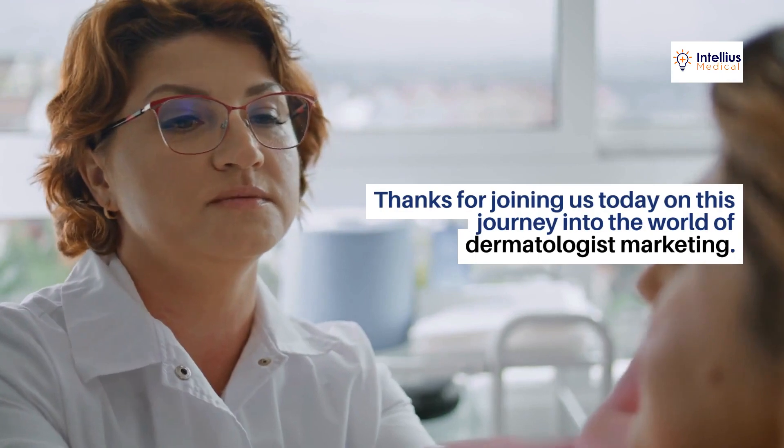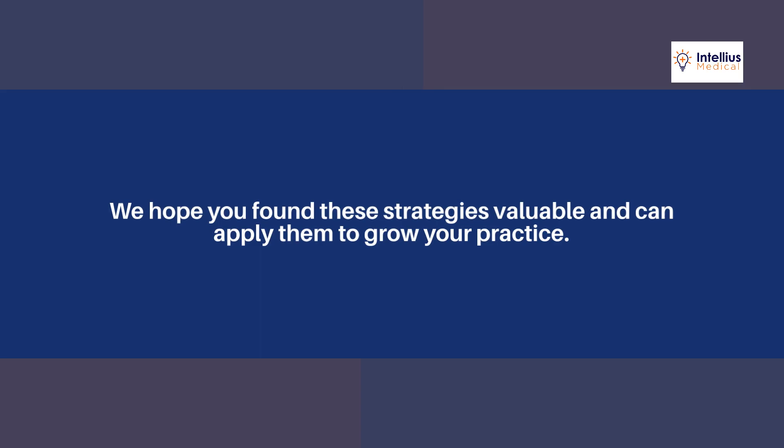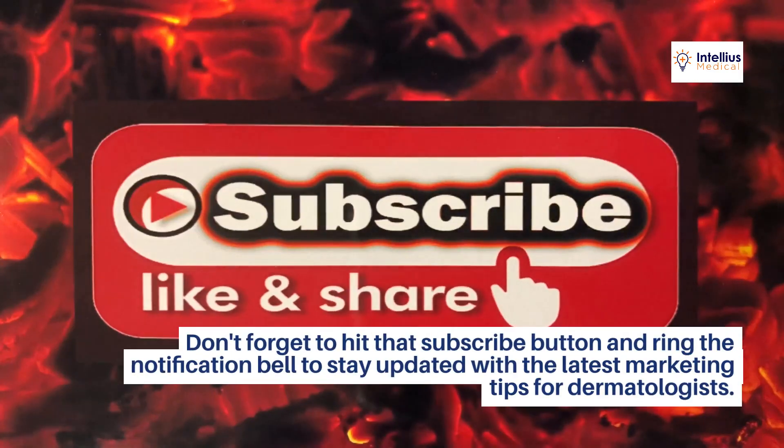Thanks for joining us today on this journey into the world of dermatologist marketing. We hope you found these strategies valuable and can apply them to grow your practice. Don't forget to hit that subscribe button and ring the notification bell to stay updated with the latest marketing tips for dermatologists.